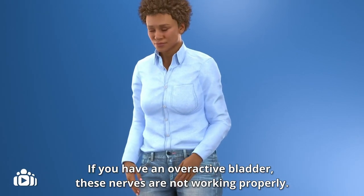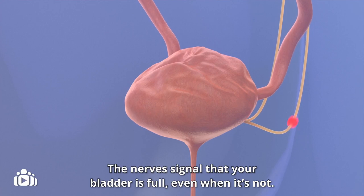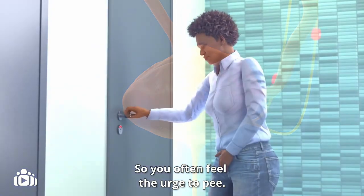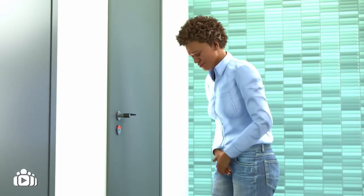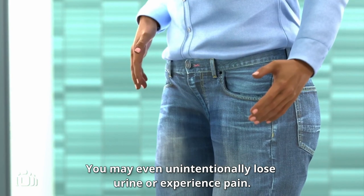If you have an overactive bladder, these nerves are not working properly. The nerves signal that your bladder is full, even when it is not. So you often feel the urge to pee, and your bladder will start contracting before you even get to the toilet. You may even unintentionally lose urine or experience pain.